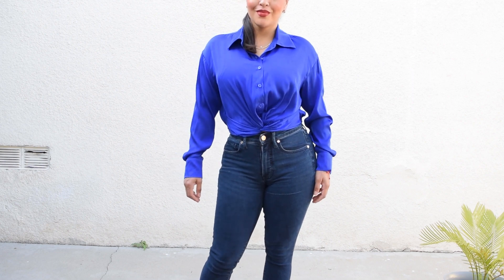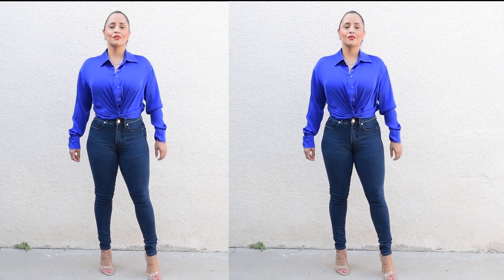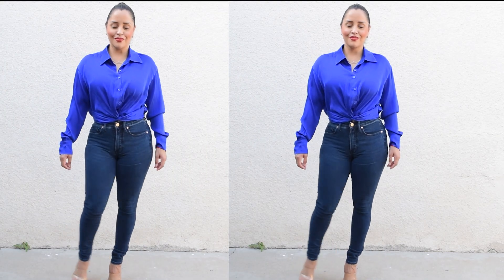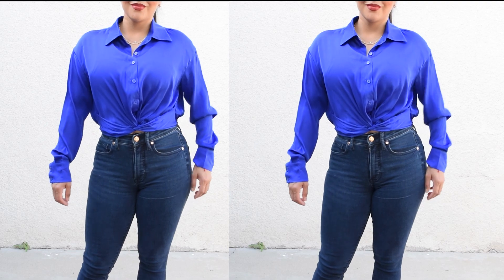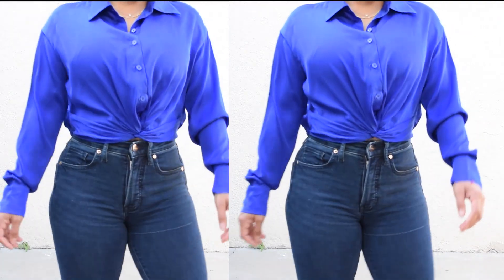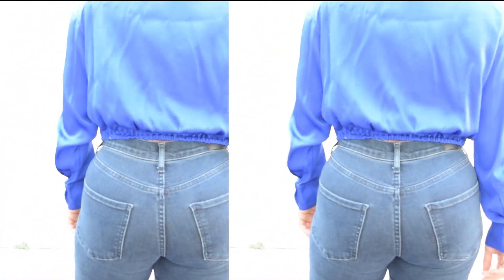It is a plain pattern with a button-up and a collar. It's a regular fit — breathable, lightweight, and skin-friendly. It does not stretch because it is silk. This is 91% silk and 9% elastane. It's a beautiful material, very soft and very elegant — a great piece for any boss babe looking for high-quality business attire.